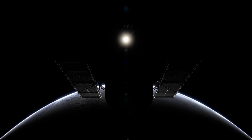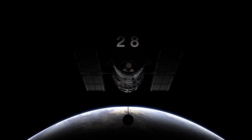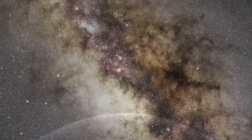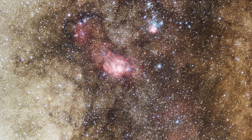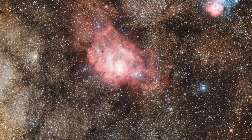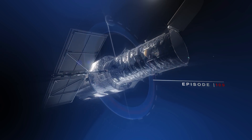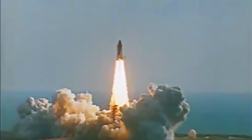It is Hubble's 28th birthday, and like in previous years, the telescope is celebrating the anniversary of its launch with a breathtaking new image of the cosmos. This year's image takes us on a trip through the spectacular Lagoon Nebula, which is not as peaceful and idyllic as its name would suggest. 28 years ago, on the 24th of April 1990, Hubble was launched into space aboard the Space Shuttle Discovery.